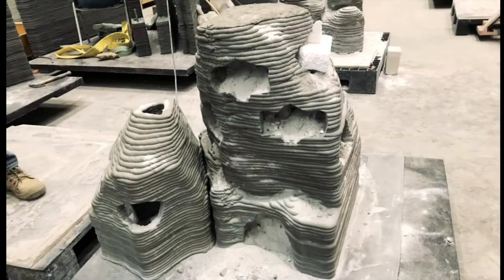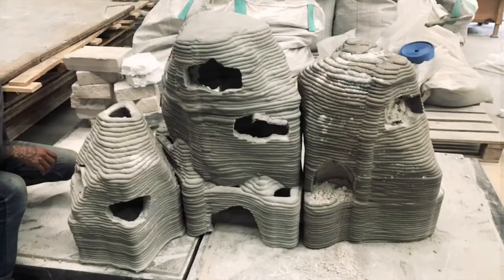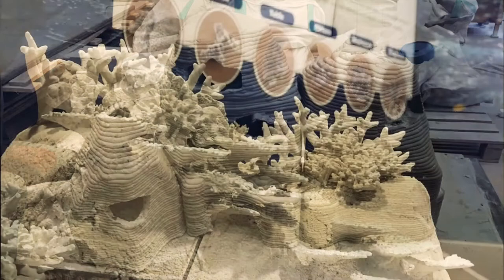The researchers further argue that Innoverife formations can be developed into ecotourism attractions. The team is now focused on lowering production costs and adding more details so that the new structures look more like natural reefs.